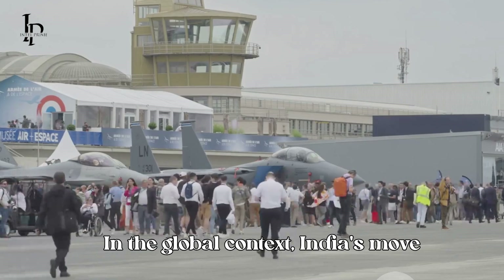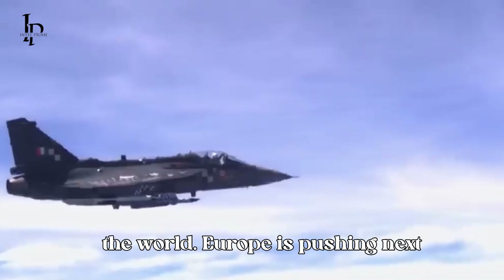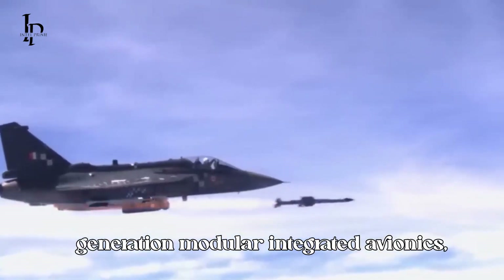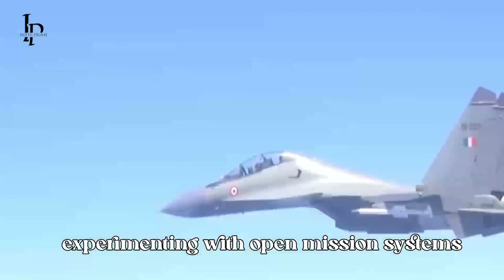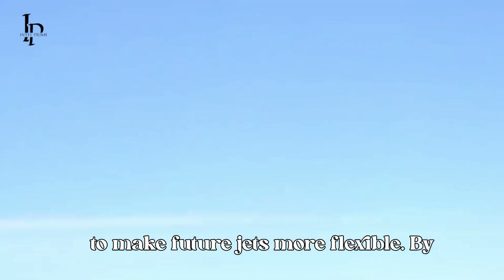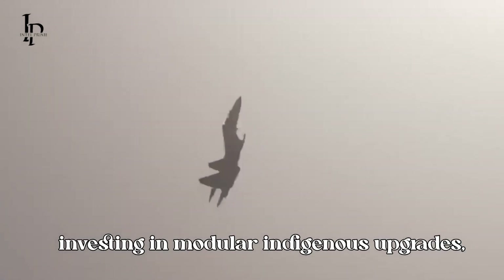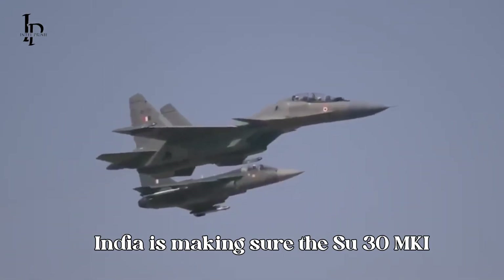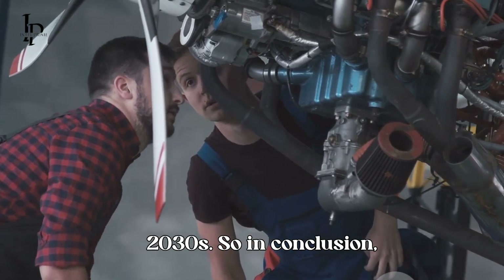In the global context, India's move mirrors what's happening around the world. Europe is pushing next-generation Modular Integrated Avionics, or NG-MIMA, and the United States is experimenting with open mission systems to make future jets more flexible. By investing in modular indigenous upgrades, India is making sure the Su-30 MKI stays combat relevant well into the 2030s.